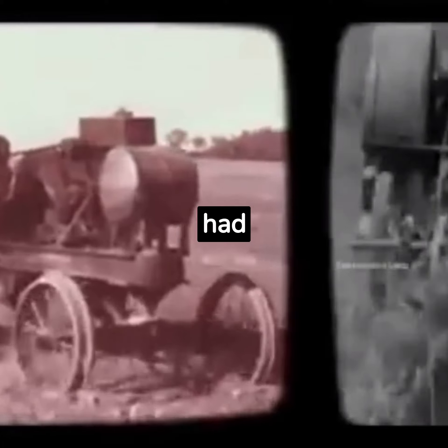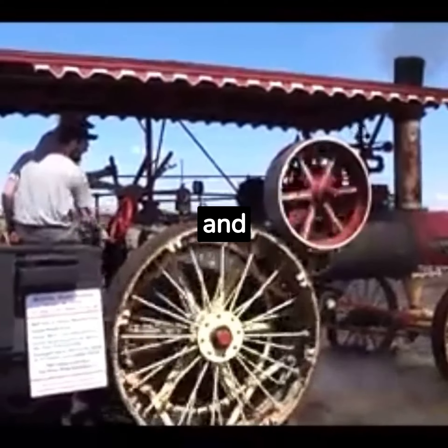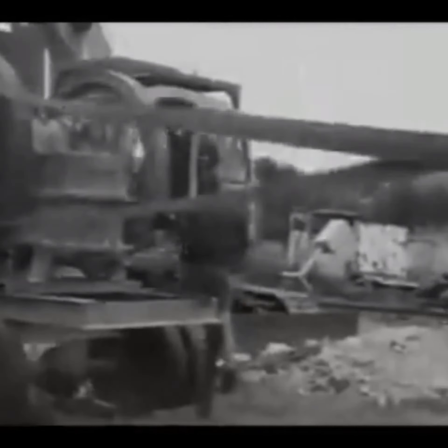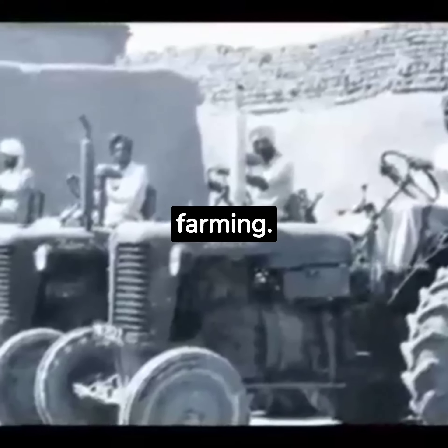By the 1890s, tractors had started to take on a more recognizable form. Companies like John Deere and Case were laying the groundwork for modern tractor design, using internal combustion engines to power their machines. However, it wasn't until the early 20th century that tractors truly began to revolutionize farming.